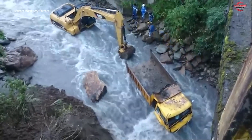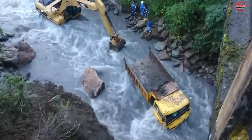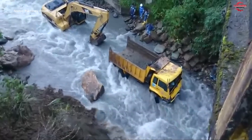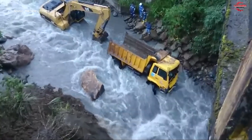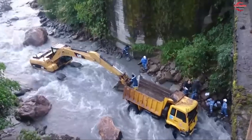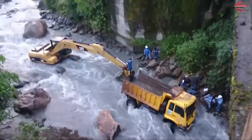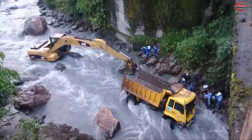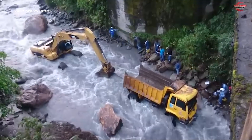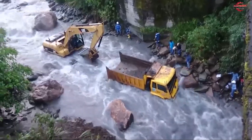As sections fall, they are gathered and removed, keeping the site clear for ongoing work. Workers communicate through radios to orchestrate each movement with clarity and speed. The continuous cycle of breaking, lifting, and clearing illustrates both the power of the machines and the skill of the operators. Water flow is managed carefully, avoiding sudden surges as the dam gradually comes down. Even the smallest adjustment in bucket angle can change the course of debris, requiring constant attention. The rhythm of demolition becomes almost hypnotic, a blend of strategy and brute force.